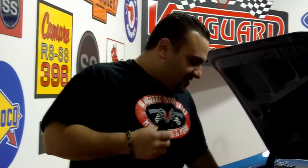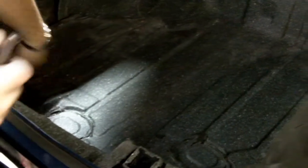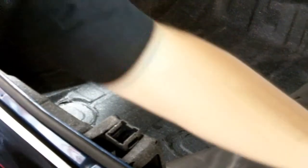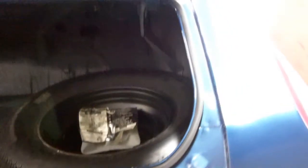Like I said, this California car has never had a speck of rust on it. Look at this trunk pan. Look at the quarters from inside — they're beautiful. Full jack and tire assembly included with the vehicle. Just a beautiful, solid car.